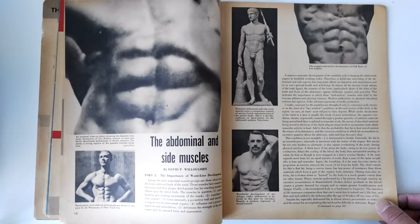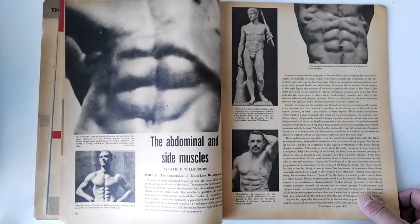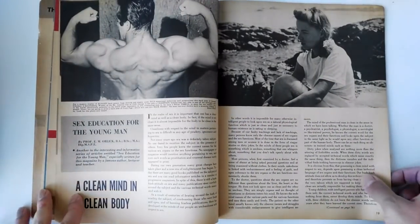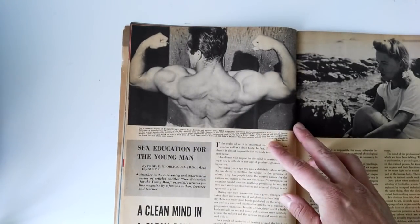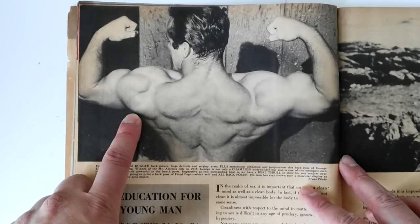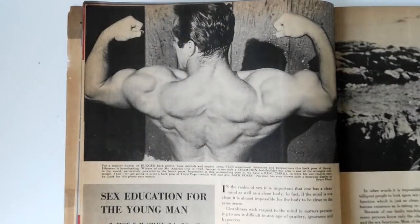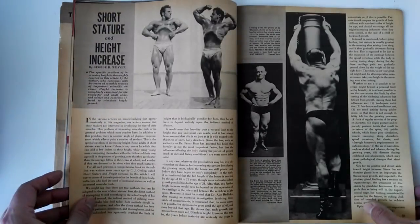Abdominal muscles is a really cool article written by none other than David Willoughby. He basically talks about the anatomy and the importance of waistline development, which I've already covered in several videos. Now here is a great shot of George Eiferman in this article — what I love about it is the size of those deltoids. Jesus Christ, look at that. It's amazing. His biceps are full as well. Great shot of Eiferman. That's all I liked about this particular article — the shot of George Eiferman.